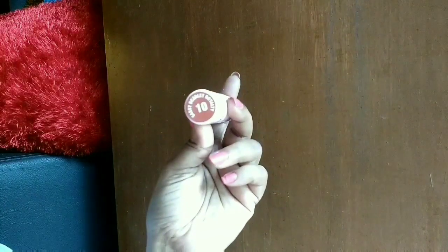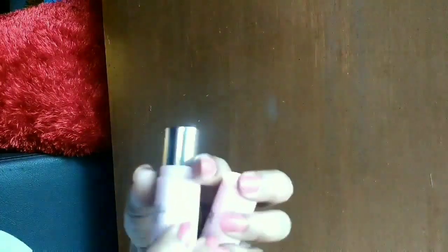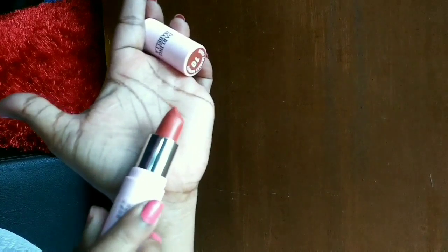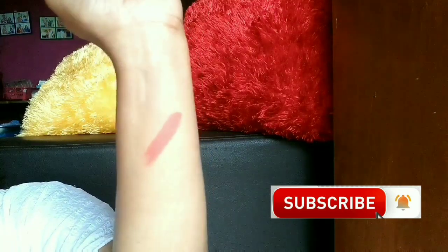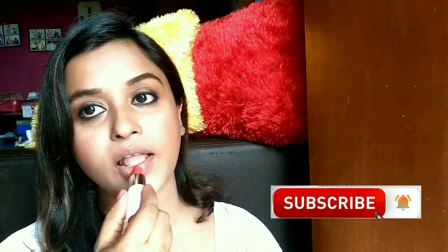Now this is the last shade — Sassy Scarlet Royalty, shade number 10. This is a beautiful brown nude color from this range and I believe this is my favorite from the three lipsticks I'm showing today. You can see the color — it is really very nice and it's going to complement each and every Indian skin tone. If you're of my skin tone, you can just go ahead and buy it. These lipsticks are not very drying and not very moisturizing — they are somewhere in between, with a beautiful color.